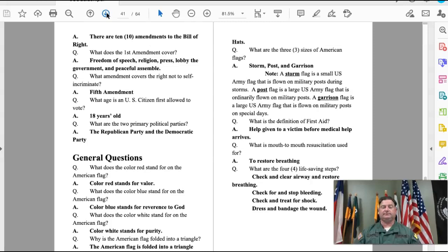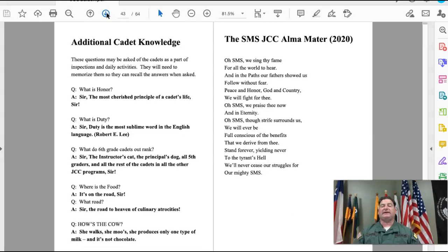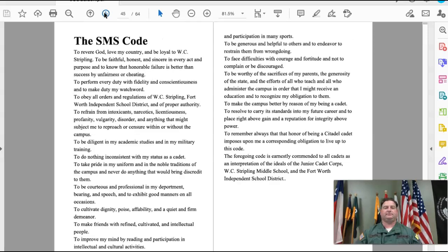There's also a set of new additional cadet knowledge questions — new even for those who've been with me in the past — which are other questions I can ask you. Then there is the alma mater, which is a song I'll teach you the tune to and maybe we'll all sing it together. The SMS code is a code for us to live by to ensure we're following the objectives and tenets of the JCC program.